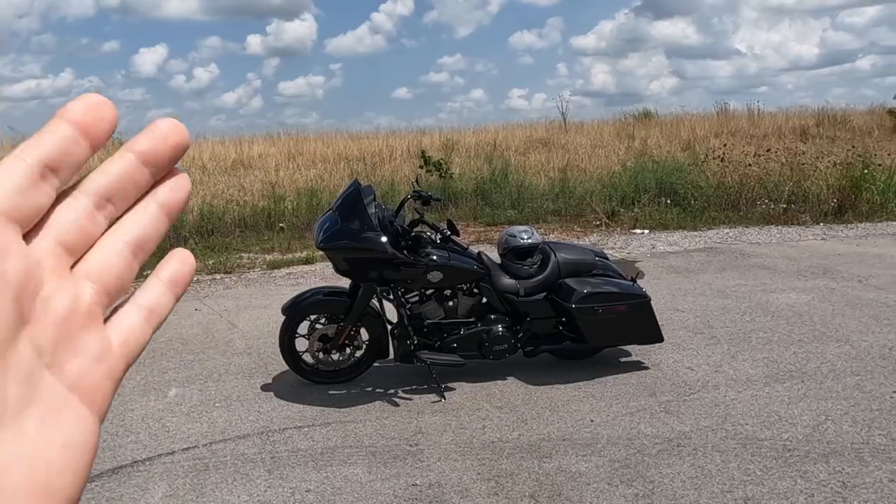I had the Low Rider for about three or four months, paid it about halfway off, and we were modding it off camera a little bit. I got invited to a stunt show at our local Harley-Davidson dealership and they had this beautiful thing sitting on the showroom floor. I really do blame you, Colton — you let me ride your Road Glide and it spoiled me.